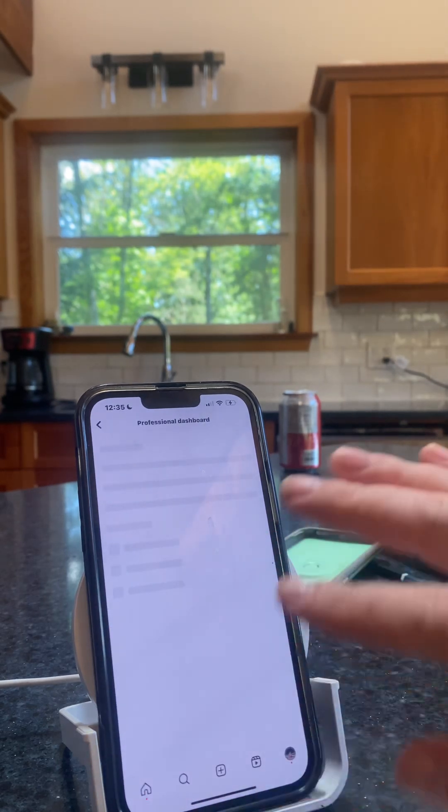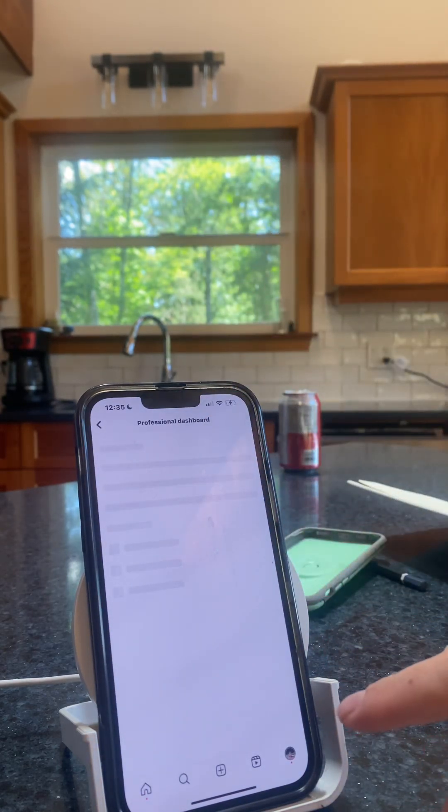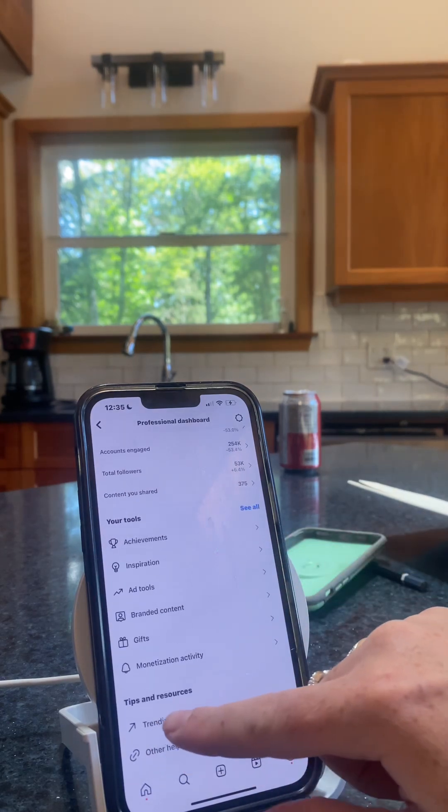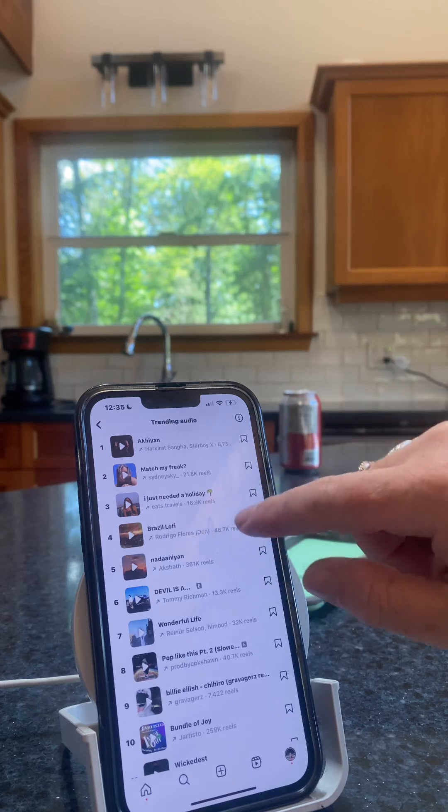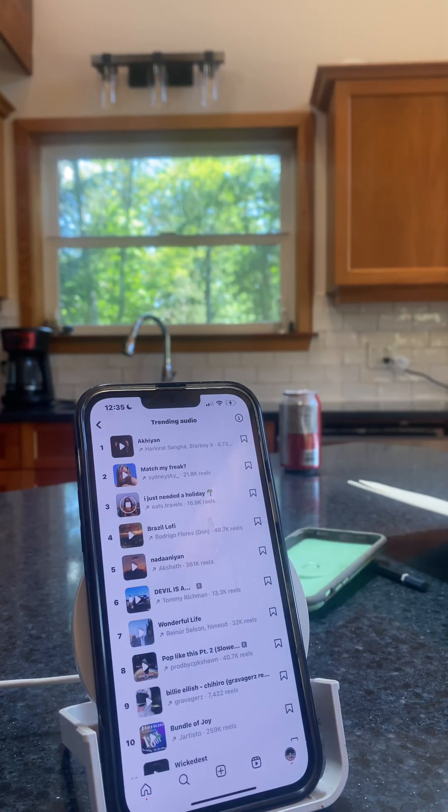So, professional dashboard — I recommend having your Instagram set to professional. You're going to go down and click trending audio. This is the audio I'm going to use. I'm going to make it like, 'Oh, I wasn't permanently bloated, but all I needed was a gut reset.' So I'm going to use that trending sound as something for a results photo.